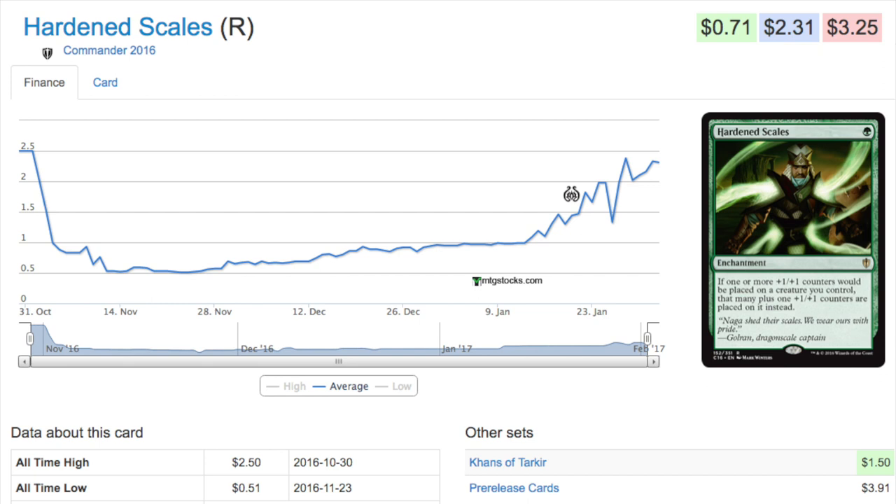EDH is the format where we see consistent spikes, and Modern Masters 2017 will be filled with cards like Hardened Scales that drop a ton after reprinting. Hardened Scales actually recovered much faster than I expected. For cards reprinted as commons, uncommons, or bulk rares in Modern Masters 2017, keep your eye on those — they've largely recovered since Modern Masters 2015 and the original Modern Masters. It always offers opportunity for those brave enough to take it.